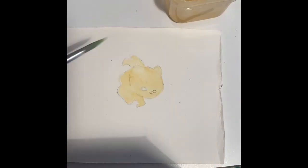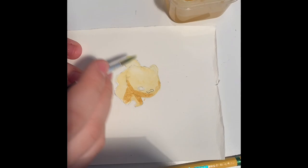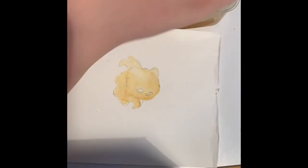The blanket octopus's tentacles have pieces of skin tissue connecting them, which makes it easier to catch prey.